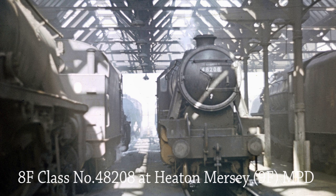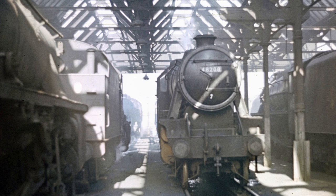Languishing in Heaton Mersey Shed on the 8th of July 1967 is Stanier Class 8F 48208, alongside a host of other unidentified locomotives.